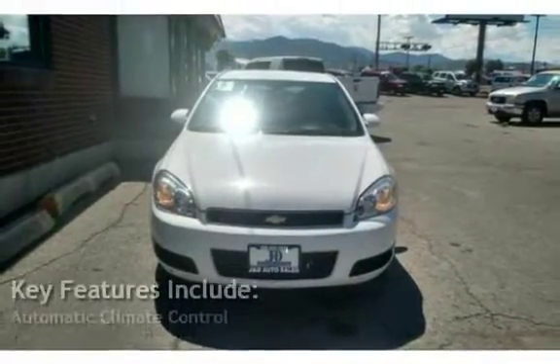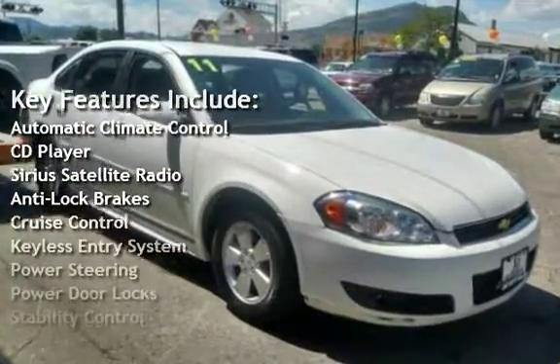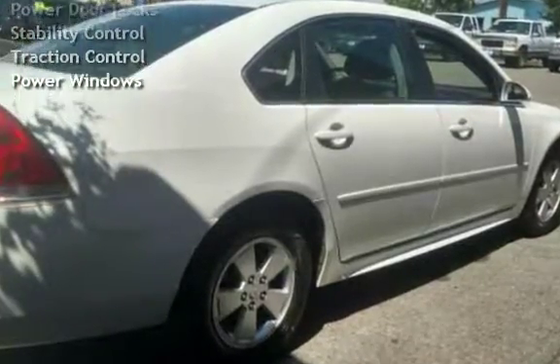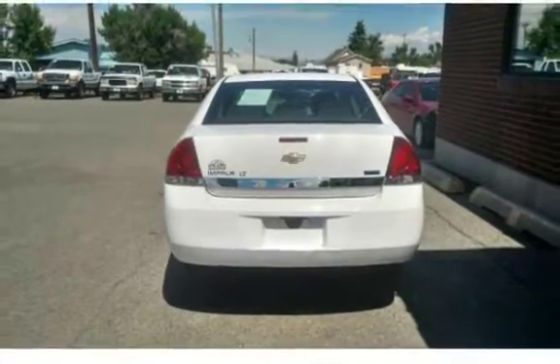Key features include automatic climate control, CD player, Sirius satellite radio, anti-lock brakes, cruise control, keyless entry, power steering, power door locks, stability control, traction control, and power windows.